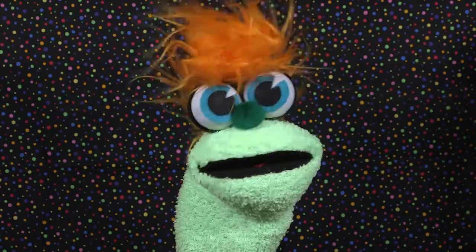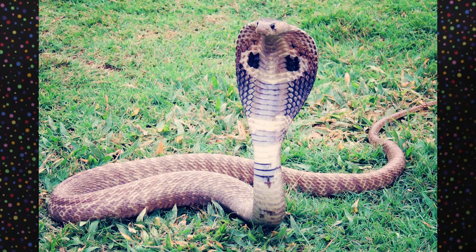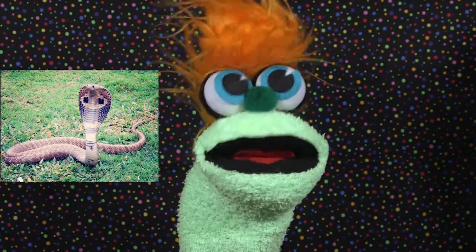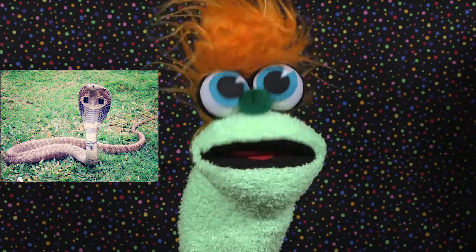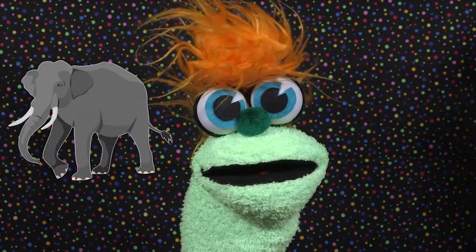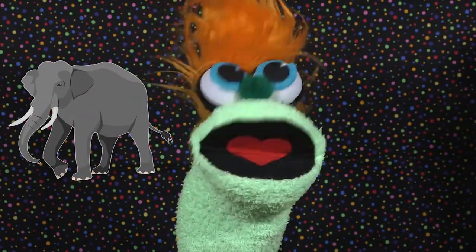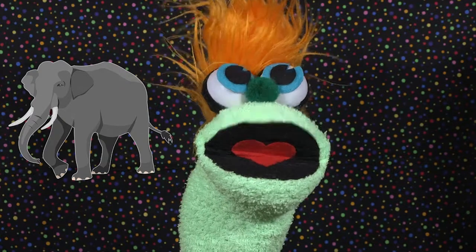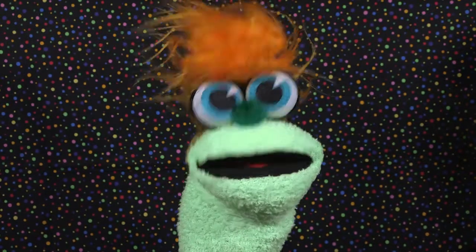Fact number two: the largest species of cobra is the king cobra. While it doesn't have the most venomous poison, its bite is so powerful that it can take down a fully grown elephant!